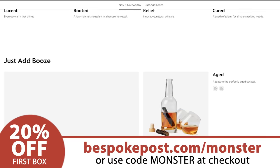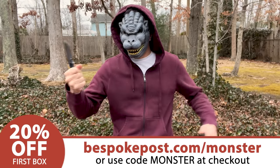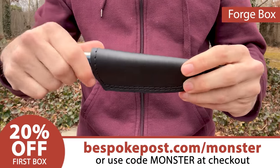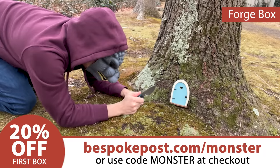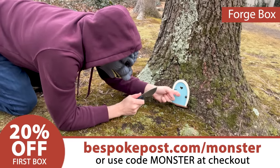Bespoke Post wanted me to pick some items from their website to showcase, and I was like, fine, send me a knife. So here's the forged steel knife with its leather sheath. It's a wonderful all-purpose knife with 256-layer high-carbon Damascus steel. And now I can finally get those garden fairies who have been living in this tree and filling my property with their dumb magic.